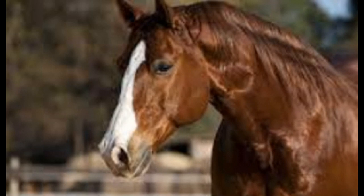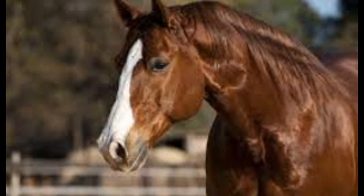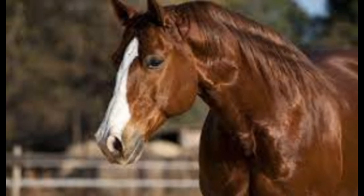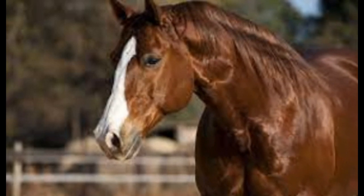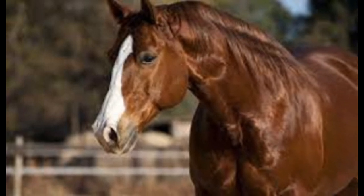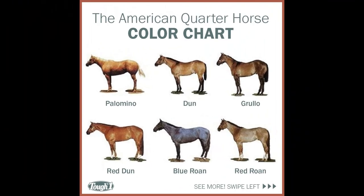5. The American Quarter Horse is the fastest breed of horse over short distances, such as a quarter-mile race. 6. The American Quarter Horse Association (AQHA) is the official registry for the breed. 7. The AQHA was founded in 1940 and is now the largest breed registry in the world, with over 5 million horses registered. 8. The American Quarter Horse is one of the most versatile breeds and can compete in many disciplines such as reining, cutting, and barrel racing. 9. The breed is also known for its friendly personality and willingness to please its owner. 10. The American Quarter Horse has been featured in many films and television shows, including The Lone Ranger and The Virginian.